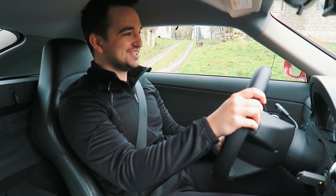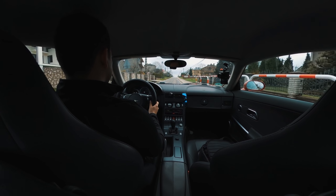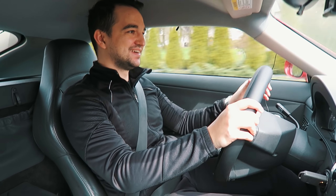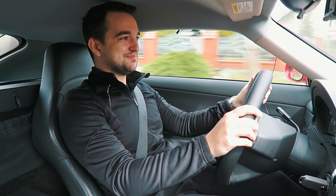Głupie mi trochę teraz, że mówię o tym na samym końcu, ale bezpieczeństwo, nie? Było lekkie takie zarzucenie dupką, ale tam było naprawdę ślisko.